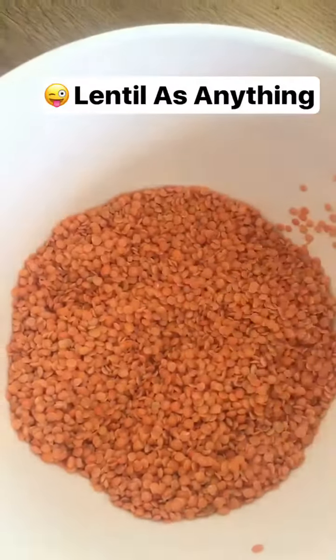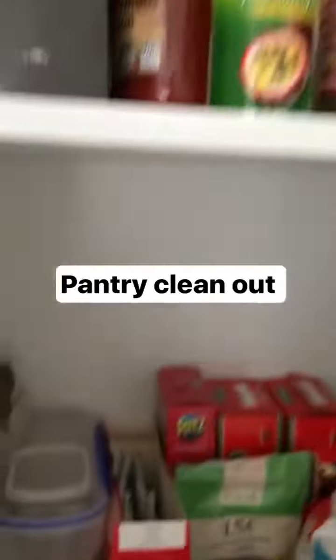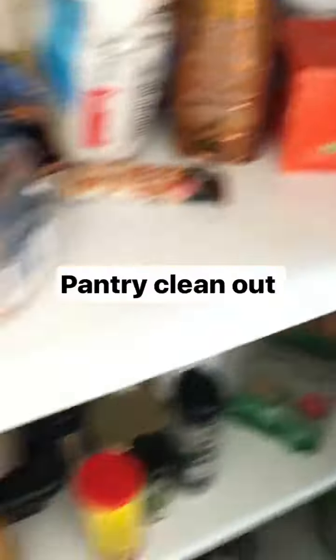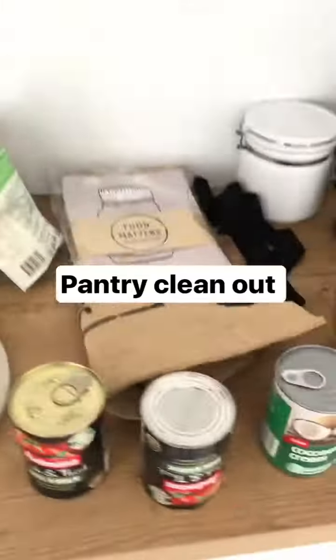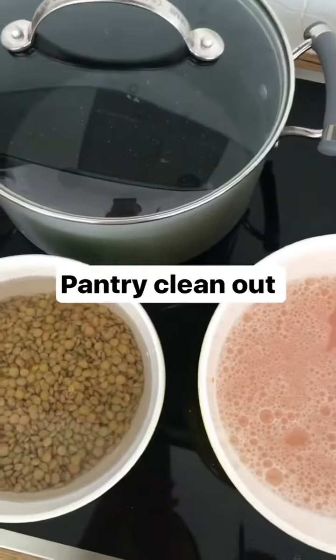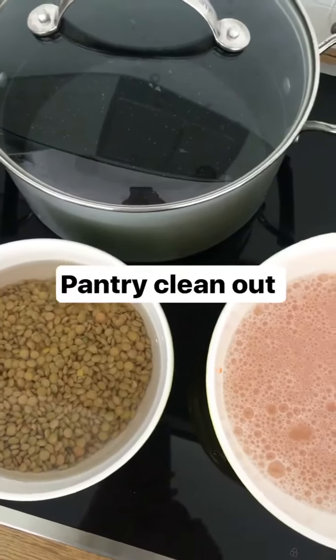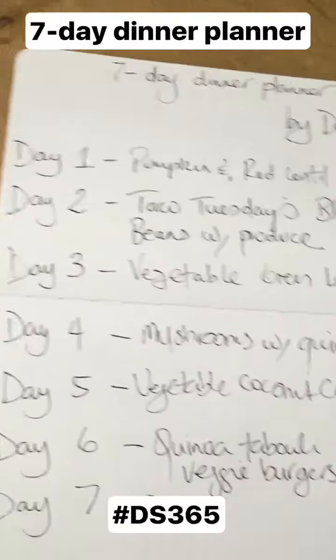We can use them for a lentil soup or a lentil salad. Perfect. These last two weeks we've been eating everything out of our pantry — it's all minimising. I'm just going to clean it all out for my mother-in-law who's coming. I'm going to prep up food that we already have, and then she can just buy fresh produce as she goes. So here we go — my seven-day dinner planner for my mother-in-law.